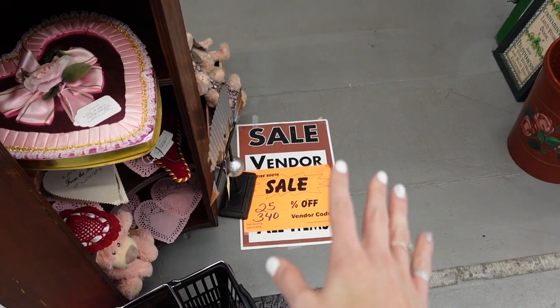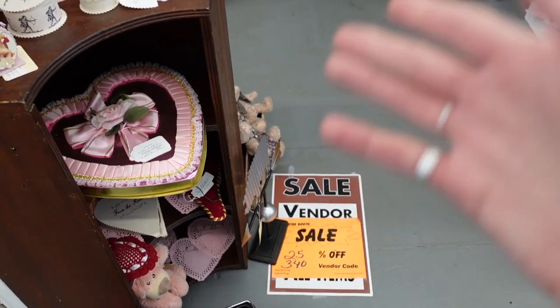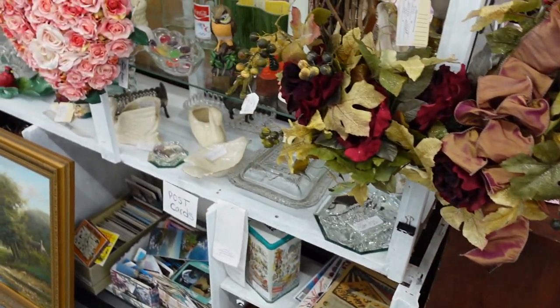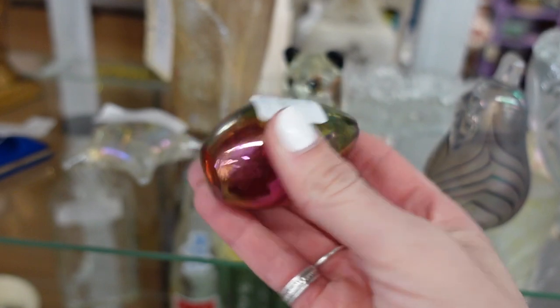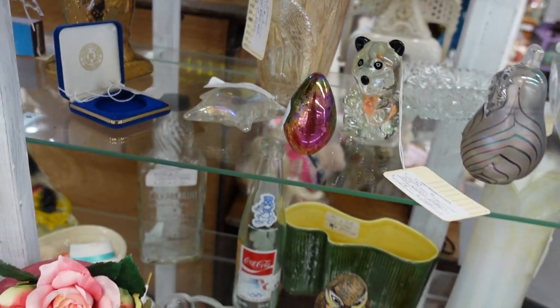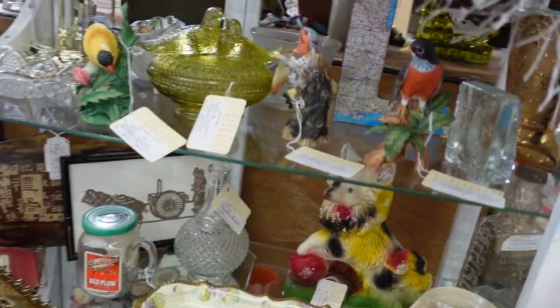This booth right here was 25% off, and I love that they put the sign on the ground because I am the type of person that's always looking down and I always miss the discounts. But in this case, I'm searching the booth for art glass because I found a lot of really nice art glass in this booth in the past and so I decided there must be more.